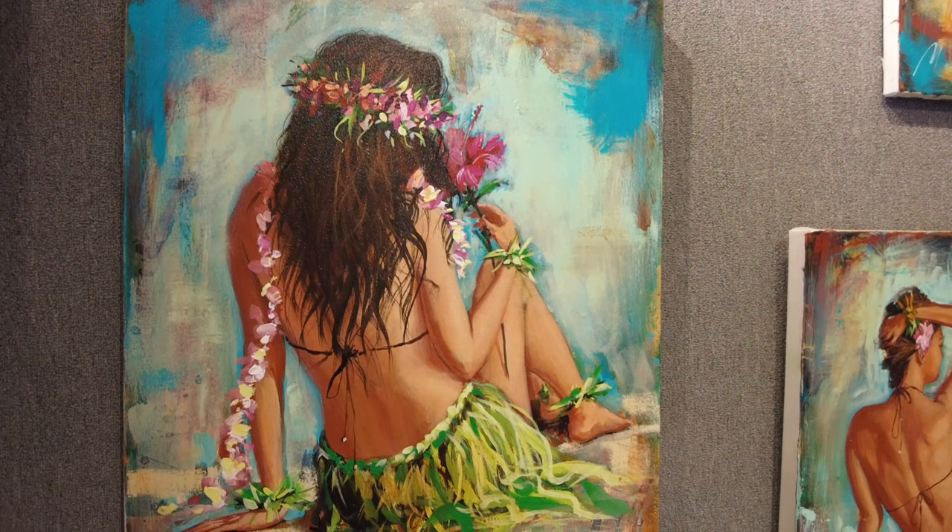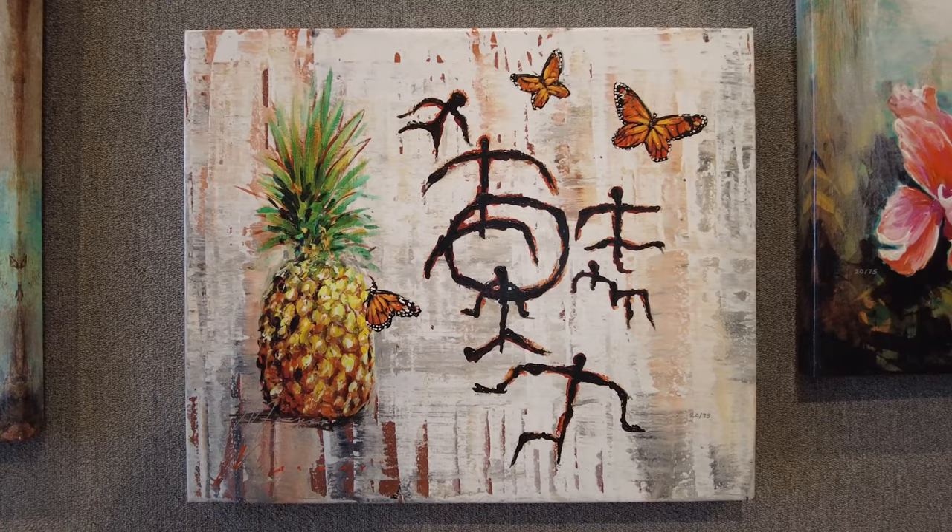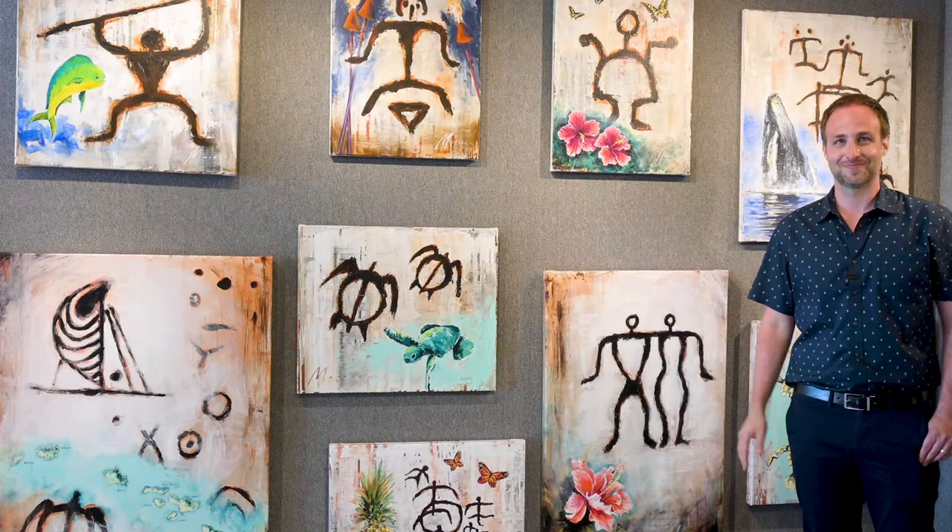This is my Hawaiian petroglyph series, combining the influence of the ancient lava rock carvings with some of my favorite elements of Hawaiiana — sea turtles, flowers, the mahi-mahi, the map.